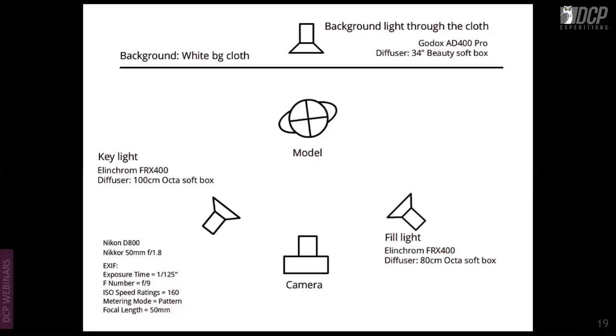I keep my setup compact so I can go to a client's place easily. This chef in Thane wanted shots for her promotions and website. Key light: 100cm octa softbox on camera left. Fill light: 80cm octa softbox. Background light comes through a white background cloth on stands for a limbo shoot — a common advertising technique for shooting on white. The background was later changed in post-processing.